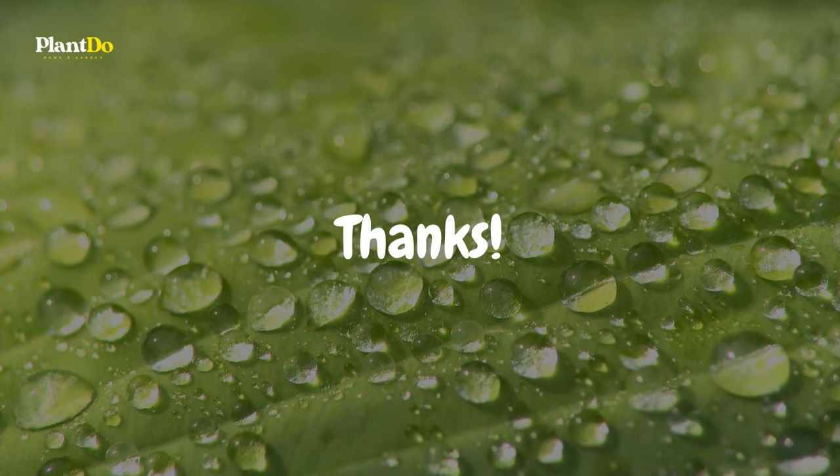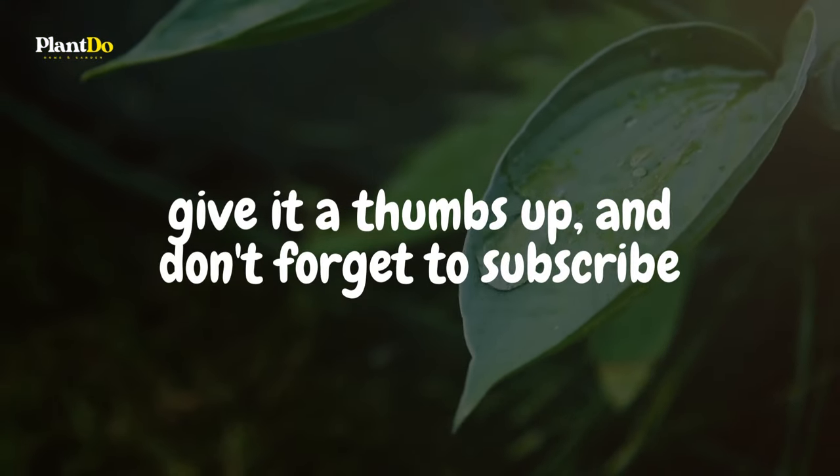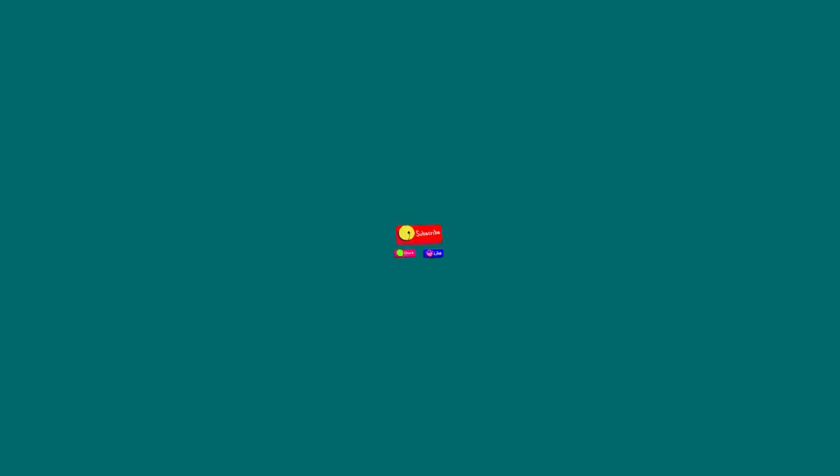Thanks for tuning in, everyone. If you enjoyed today's video, give it a thumbs up, and don't forget to subscribe for more content. Drop your thoughts in the comments below, and we'll see you in the next one. Stay green and keep growing.